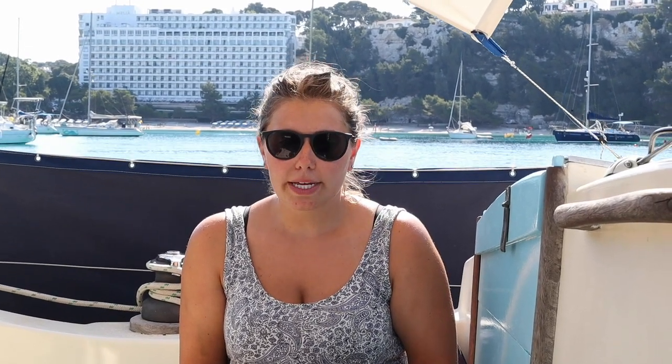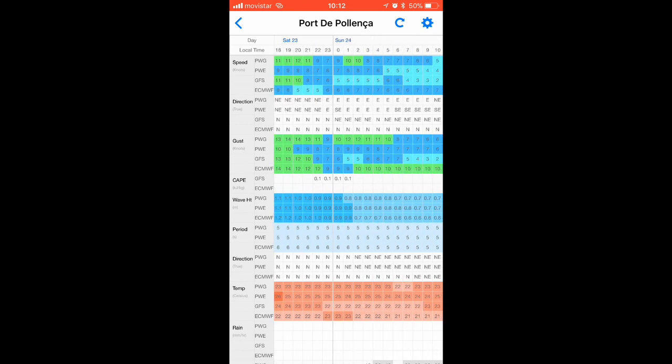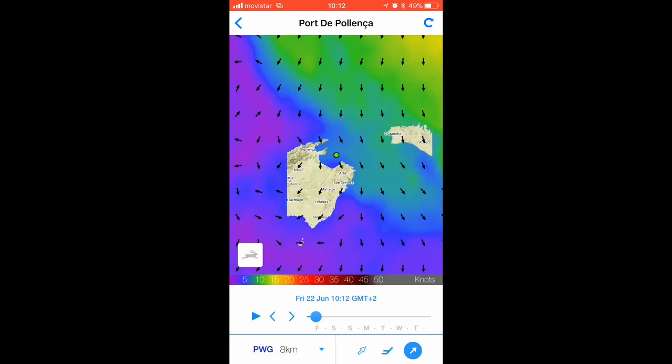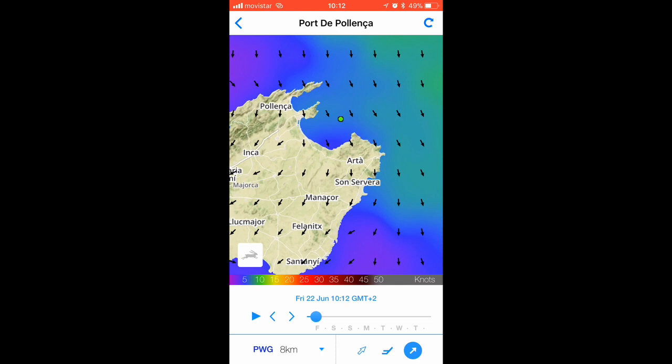Then we use weather forecasting apps. We use two: PredictWind, which has two free forecasts — two points that you can choose from. PredictWind is the go-to for most sailors we've met. The best thing about it is that it displays multiple forecasts and PredictWind takes the relevant forecast and modifies it for accuracy for marine weather. If the forecasts are aligned on PredictWind, then it's likely to be fairly accurate. If they vary vastly, it's a good indication that the weather is unpredictable, so you might not get what you're expecting.